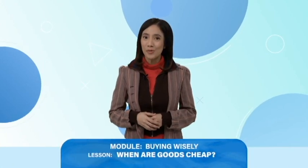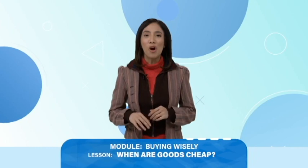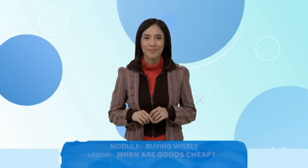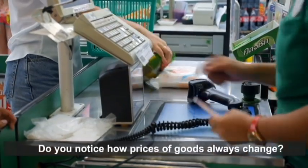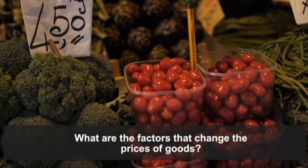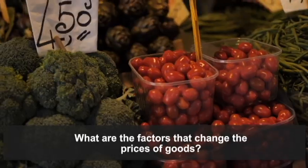Hello, mga ka-learners! How are you? Today, we will learn about the prices of goods in the market. Do you notice how prices of goods always change? Sometimes they're cheap and sometimes they're very expensive. What are the factors that change the prices of goods? This lesson will discuss these matters and teach you how you could save money when you buy goods.